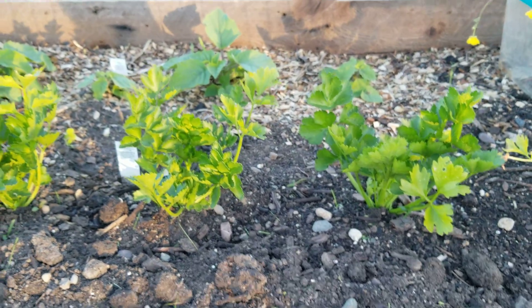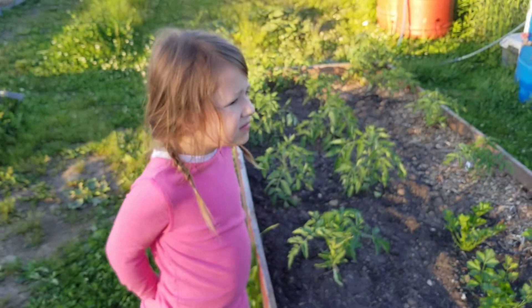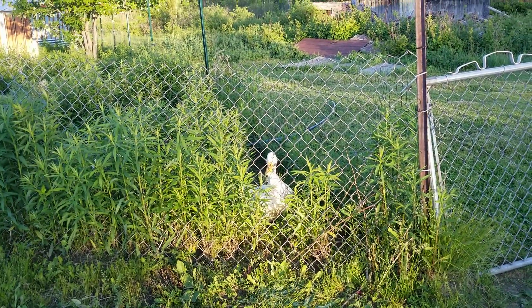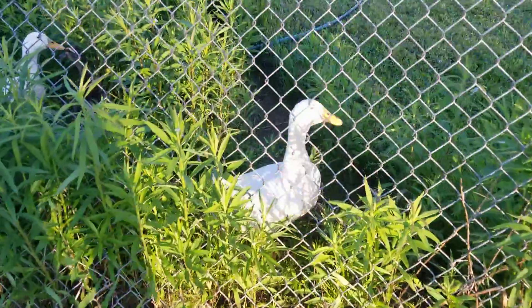Celery again. Are we done? Hi twins. Here's the duckies — new duckies. You think they're hungry?